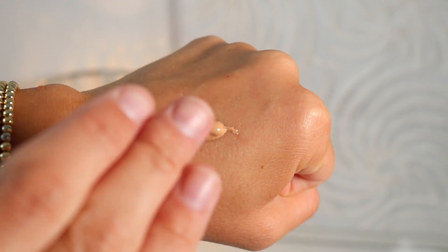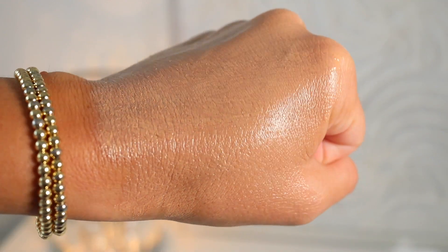I was so excited to receive a package from Saie in the mail. They are a clean line at Sephora and I was really excited to try some of their best-selling products that are viral on the internet. I had not tested them out except for one, and I am so excited to test them with you today. We're going to try the Slip Tint — they sent shade 4.5 for me. It's a light coverage with a radiant finish.